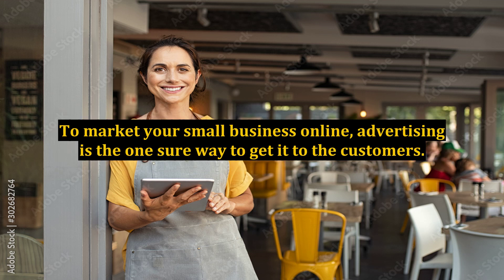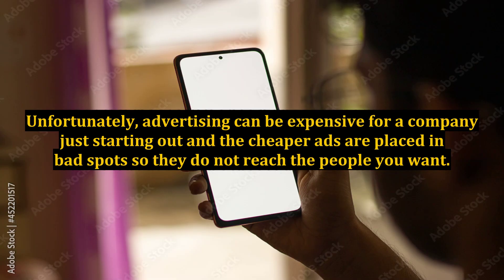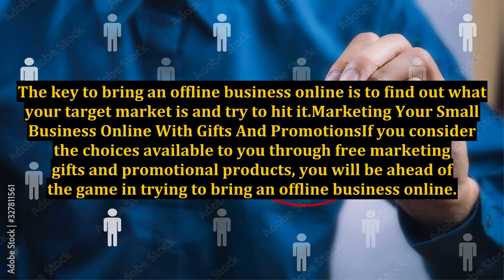To market your small business online, advertising is the one sure way to get it to the customers. Unfortunately, advertising can be expensive for a company just starting out, and the cheaper ads are placed in bad spots so they do not reach the people you want. The key to bringing an offline business online is to find out what your target market is and try to hit it.